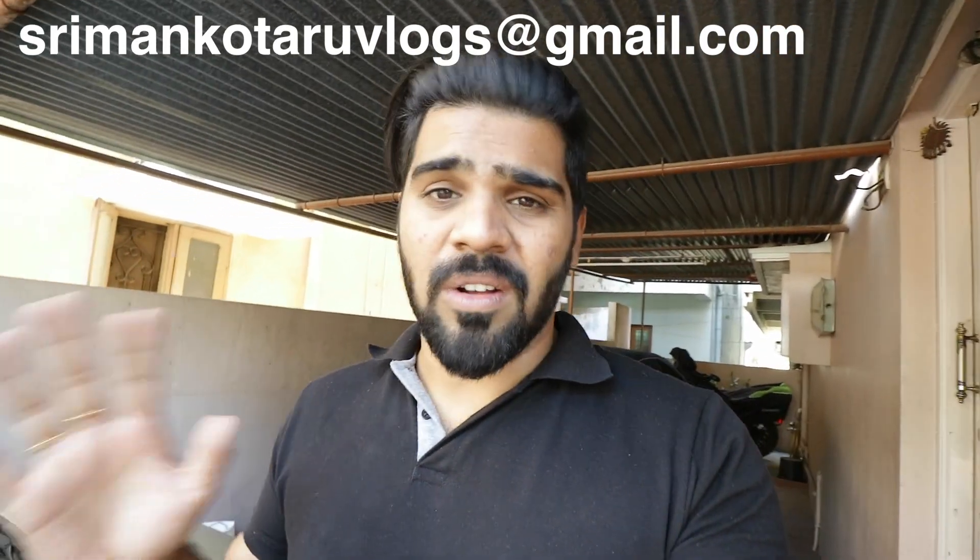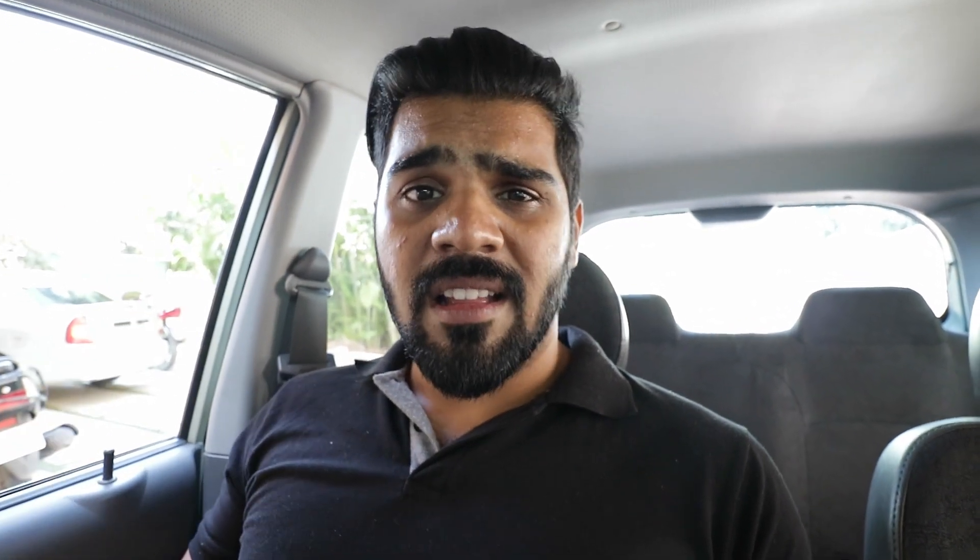That's my Santro and I still haven't sold it — send me a mail if you're interested. It's been totally driven by my dad and has covered about 59,000 kilometers, serviced only at the showroom. We have three cars right now. If you're from Hyderabad please mail me at srimankotaruvlogs@gmail.com — don't comment asking for the price. Anyway, let's go to the electrical shop and get some stuff for the lighting.